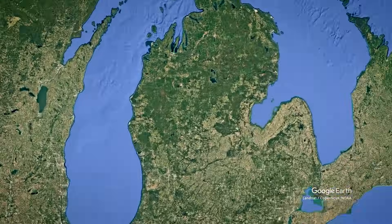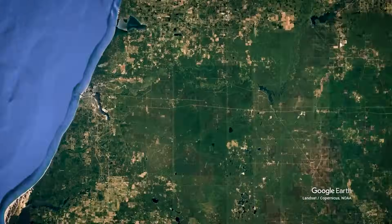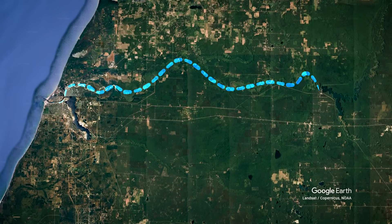Streamside hatcheries are currently the main method for restoring lake sturgeon populations in the Great Lakes, with 14 facilities now operating across the basin. It's a homegrown invention — streamside hatcheries were developed to save a specific population of lake sturgeon in a tributary of Lake Michigan.